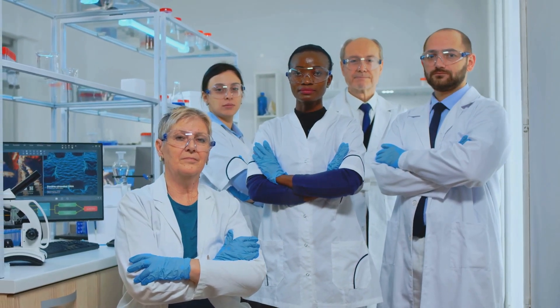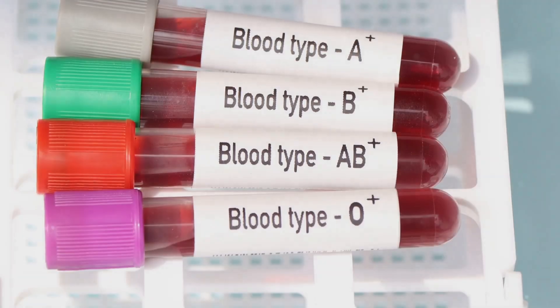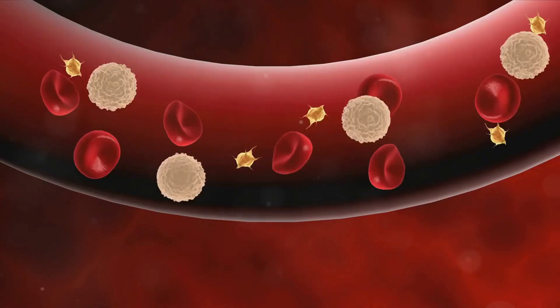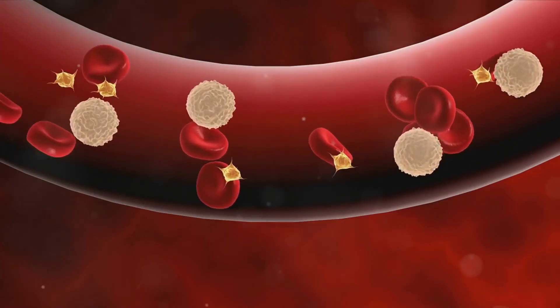By understanding more about this vital aspect of our biology, we can better appreciate the complexity and wonder of our own bodies. There are four main blood types: A, B, AB, and O. Each type is defined by the presence or absence of the A and B antigens on red blood cells.